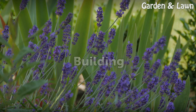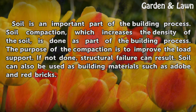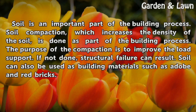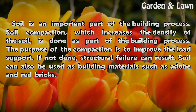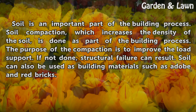Building. Soil is an important part of the building process. Soil compaction, which increases the density of the soil, is done as part of the building process. The purpose of the compaction is to improve the load support. If not done, structural failure can result. Soil can also be used as building materials such as adobe and red bricks.